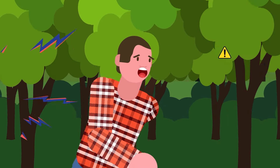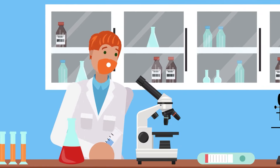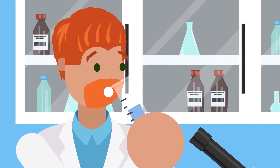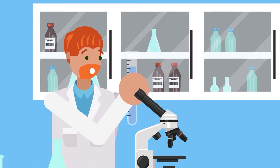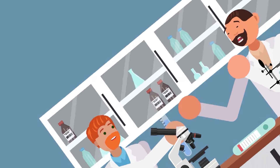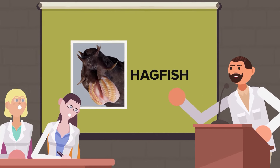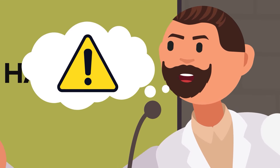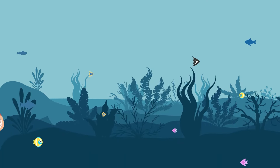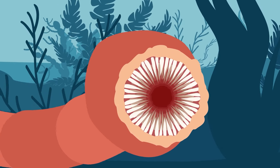We're going to start with some of the weirdest and deadliest defense mechanisms in the animal kingdom. Our first animal ejects a slimy, non-toxic substance from its body to deter predators. However, even though the slime itself isn't poisonous, it can be deadly for a different reason. Hagfish are the stuff nightmares are made of — they look like giant worms with two sets of razor-sharp teeth. What makes this animal even more insane is that the teeth themselves aren't even the most deadly defensive weapon.